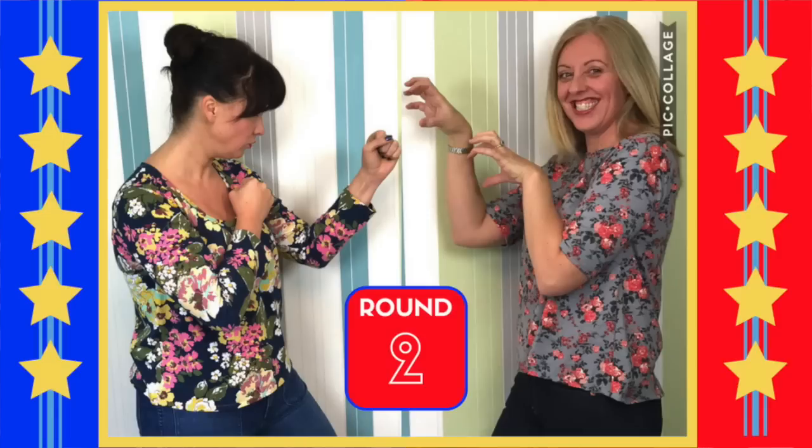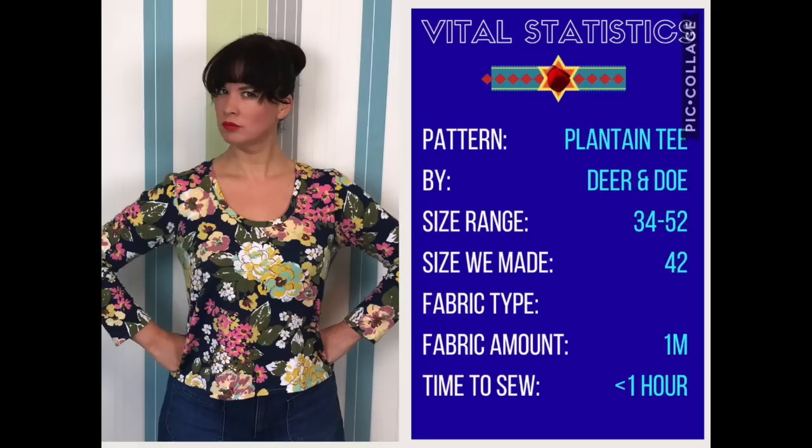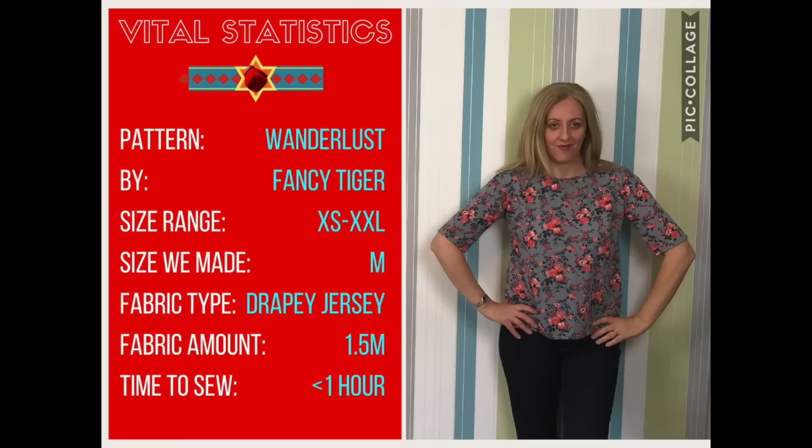Round two. In the blue corner, we have the Plantain from Deer and Doe, with sizes 34 to 52. I made a size 42 out of a lovely rayon jersey, needed 1.5 meters, and it was sewn in under an hour. In the red corner, the Wanderlust T-shirt by Fancy Tiger, which comes in extra small to extra extra large. I made a medium from a lovely drapey jersey — it took 1.25 meters and took me under an hour to sew.